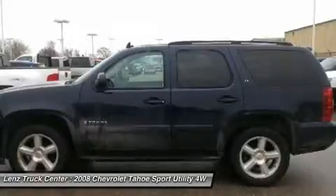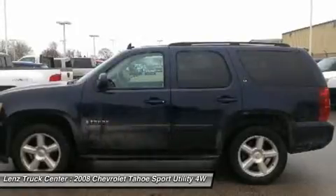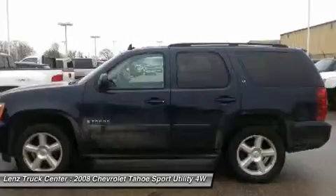If you are looking for financing, Lens Truck Center can help. We have on-the-spot financing — bad credit or good, we will work with our 17 banks to get you approved and for a great rate.